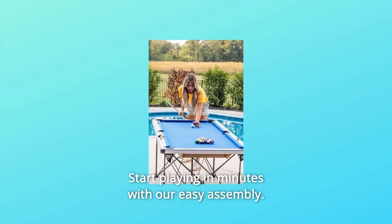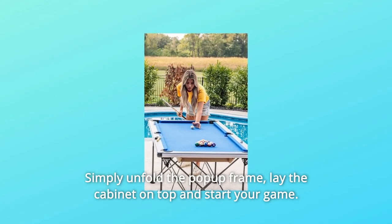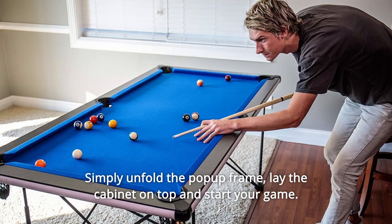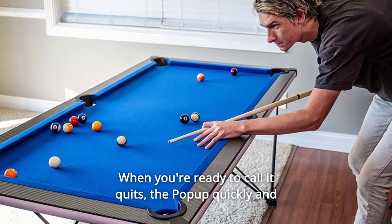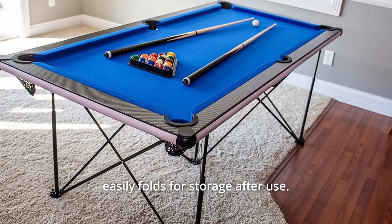Start playing in minutes with our easy assembly. Simply unfold the pop-up frame, lay the cabinet on top, and start your game. When you're ready to call it quits, the pop-up quickly and easily folds for storage after use.